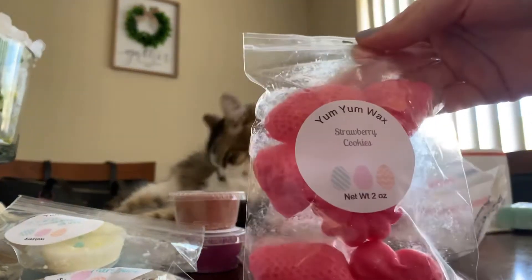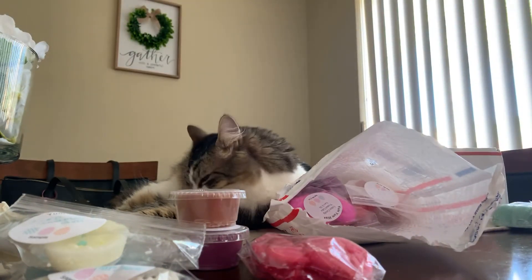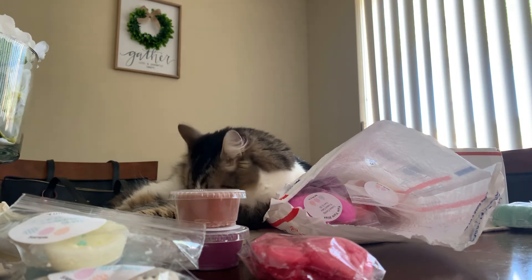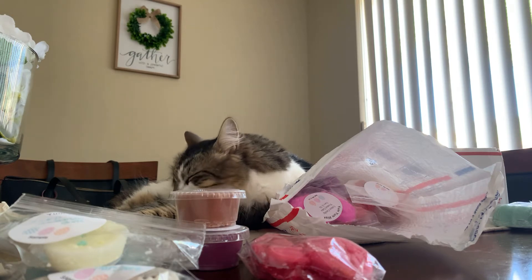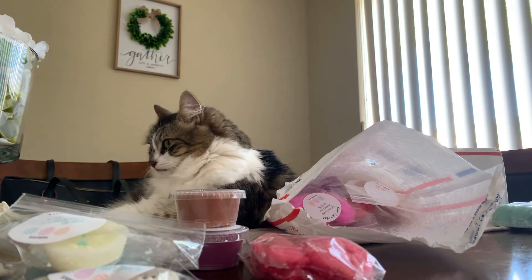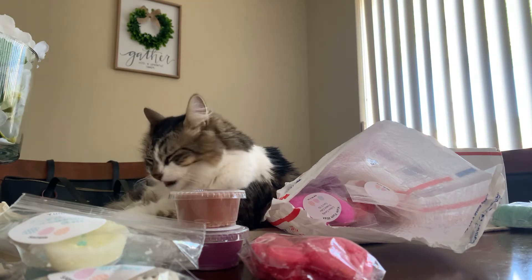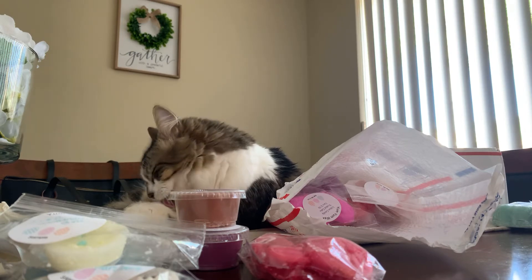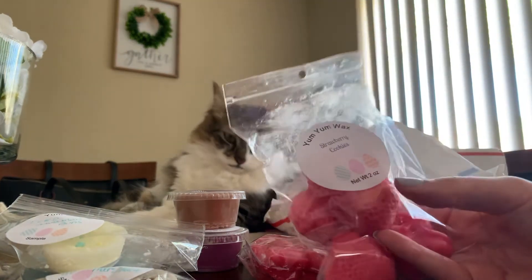So then I got strawberry cookies and little strawberries — that is so cute. I mainly just get that strawberry that I smelled in my strawberry marshmallow fluff. For some reason her strawberry scents like take over everything. I don't really get anything else. Maybe once I melt it I feel like I may get some cookie in there. These little bags are two ounces.